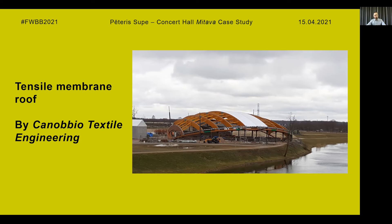The membrane was designed and supplied by Canobio Textile Engineering, which is one of the leading companies for tensile structures in Italy. The good collaboration and our detailed 3D model — which included connectors, screws, washers, and everything — allowed us to develop the best solution for the membrane in a short period of time.